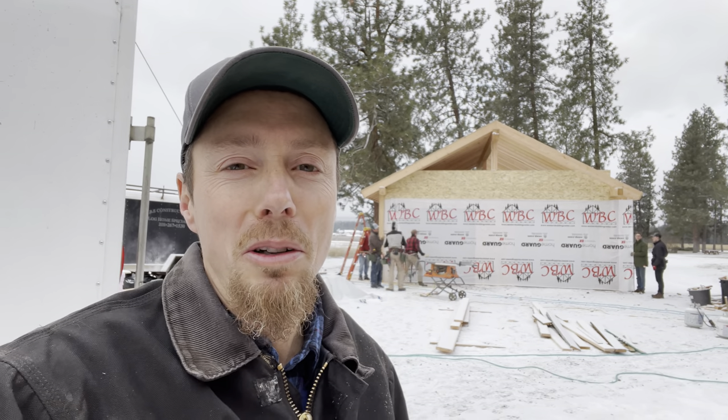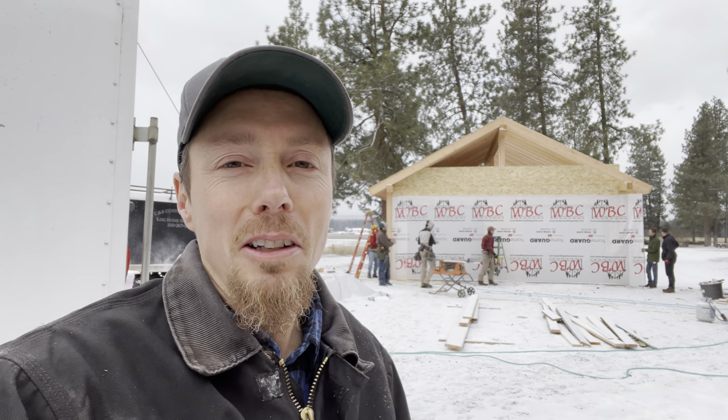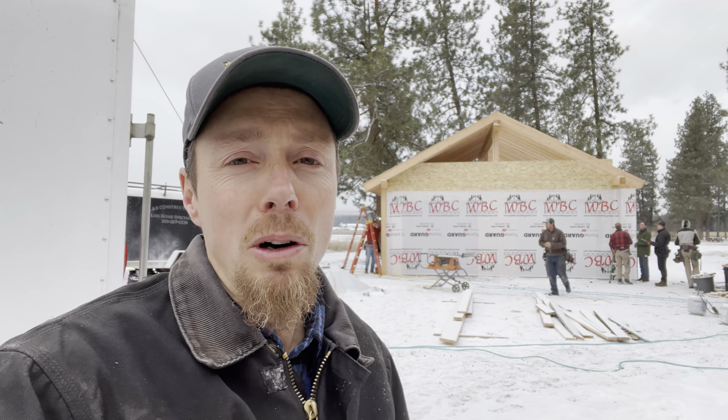Hey, welcome to Montana Haven. This morning I'm just going to show you a little bit what we're doing today. We've got this little storage building that we're building here by our community center. Yesterday we had a bit of a work bee - some guys showed up and put together what you see here.